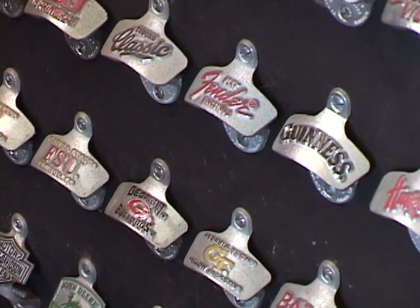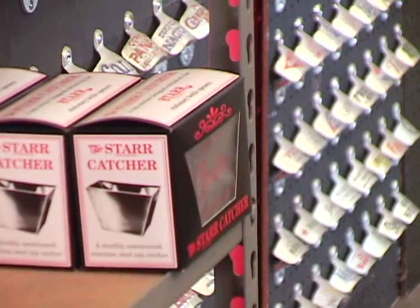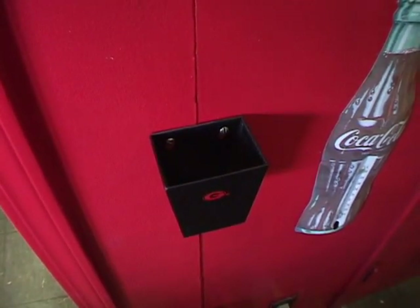Bottle openers are what Brown has done for 80 years, but we also manufacture cap catchers that mount underneath a bottle opener to catch the bottle caps. You need to have your cap catcher with your bottle opener.